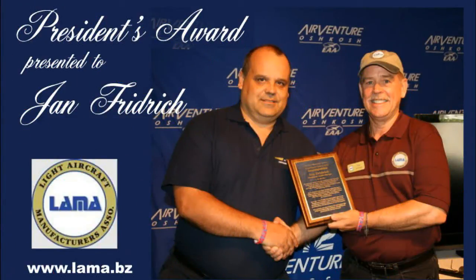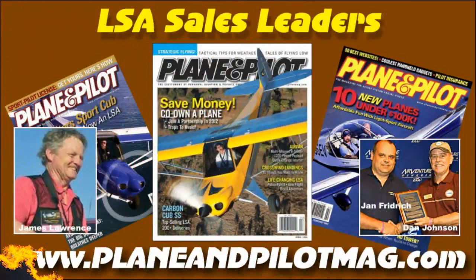Another shout out: this assembly of information comes from the FAA database. It is taken from registrations — when someone buys an airplane and gets an N number, it is registered with the FAA. Plowing through that data is a job handled very well by Jan Friedrich, representative for the Czech Light Aircraft Association and Lama Europe's executive director. Thanks to Jan for several years of assembling this very important market information that many people rely on.